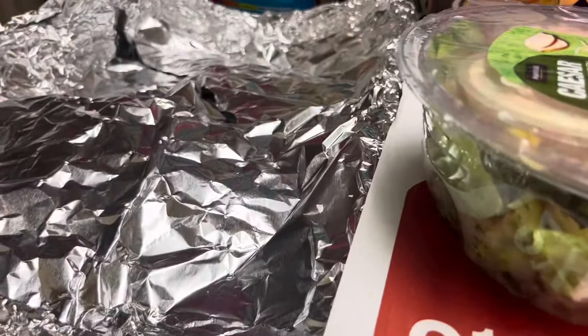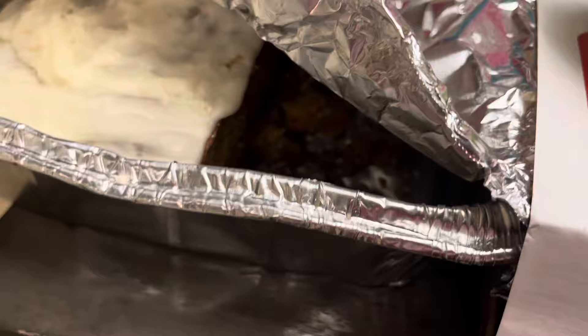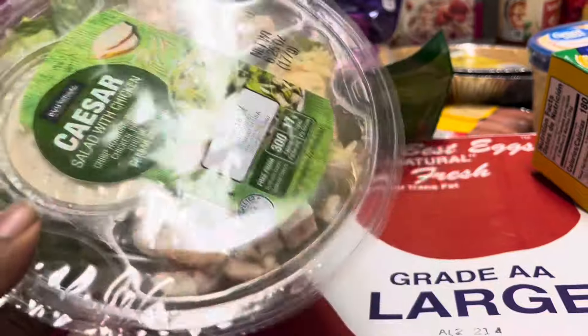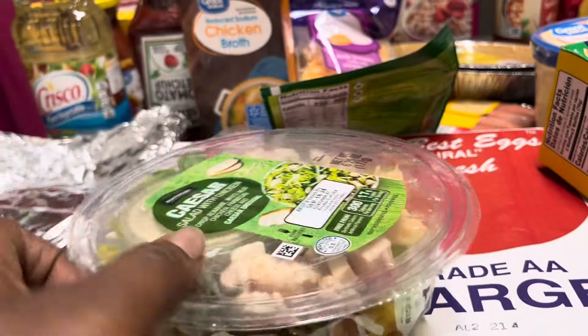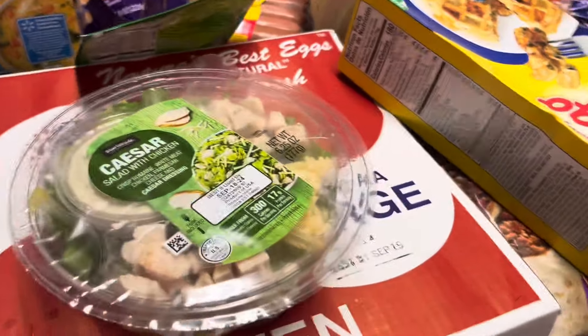So first off, this is a cake my mama made. She said it's called a spice cake — she gave me like half of it. We're going to start off with salad because baby, we got to eat healthy. I got three of these Caesar salads. Y'all need to get y'all some of them. I highly, highly, highly recommend. Y'all going to see me getting these every month.